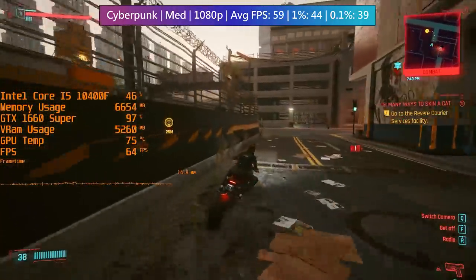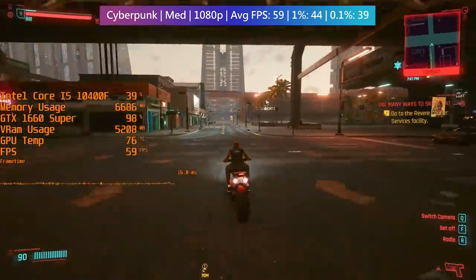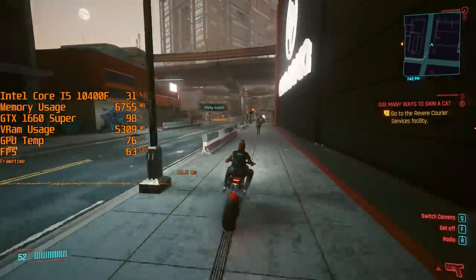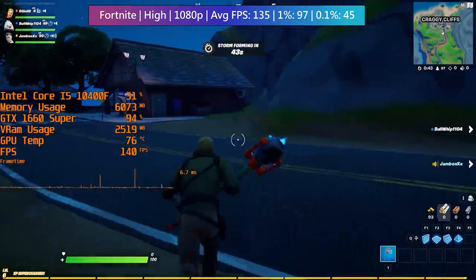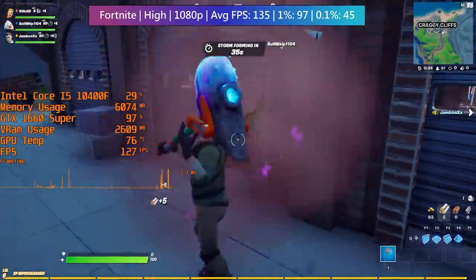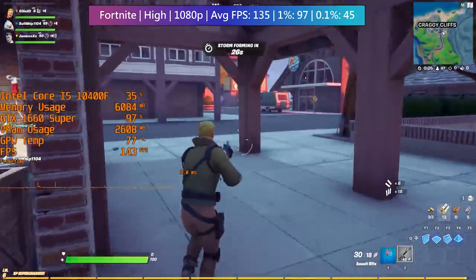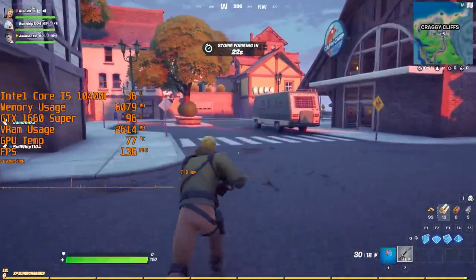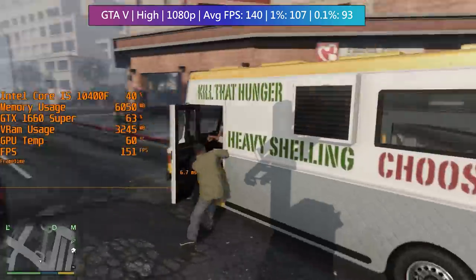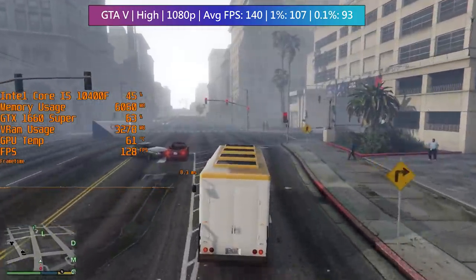Cyberpunk 2077 at medium settings looks great and runs well too — we were just shy of averaging 60 FPS, though the frame rate will change significantly depending on where you are and what you're doing. Crowd density was still set to high just to make the city feel more alive. Fortnite on high settings is easily doable here with no significant issues — there were the usual dips as we dropped from the battle bus, but apart from that the game played fairly well. GTA 5 runs very nicely too with high settings, and again no issues — we didn't even see any frame dips really. The i5-10400F and 1660 Super make for a decent combination, but it'll be interesting to see for how long.